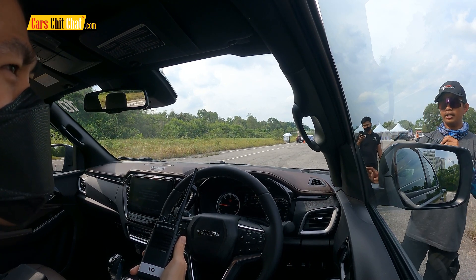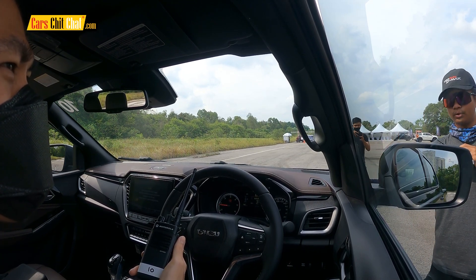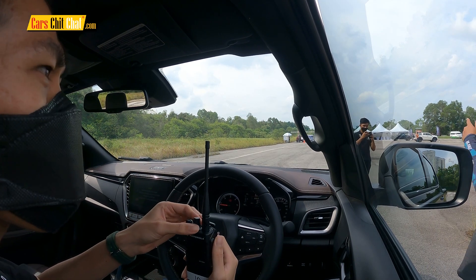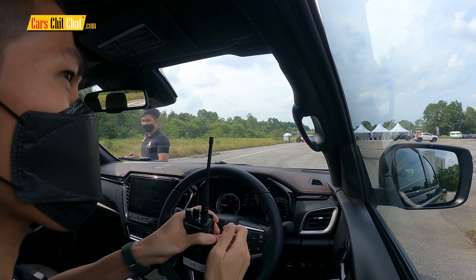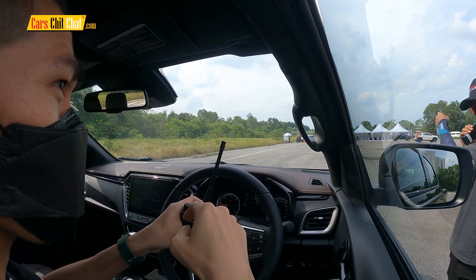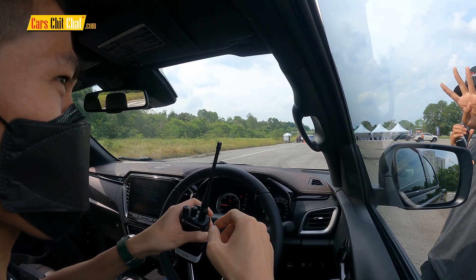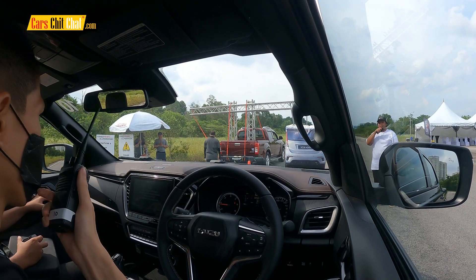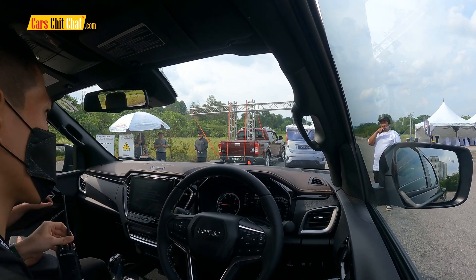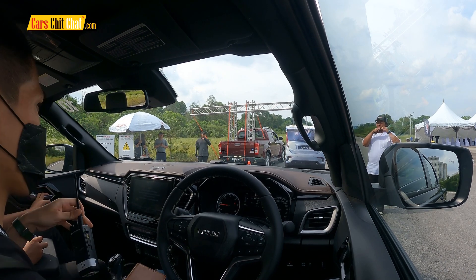So that is the beauty of this new system. You can proceed to Station 4 — change your earpiece to channel 4. The last activity that we are going to do is to experience the autonomous emergency braking.